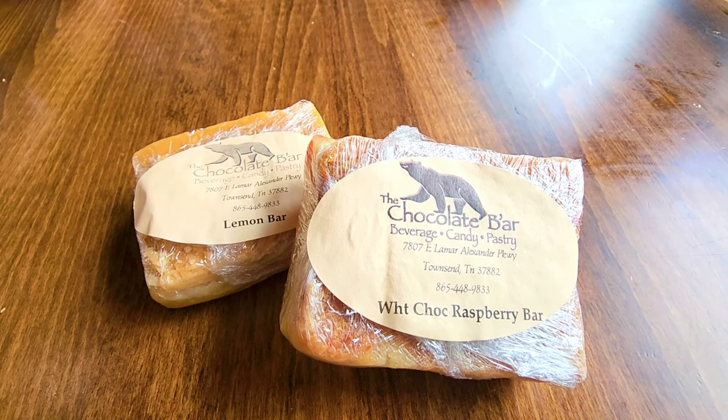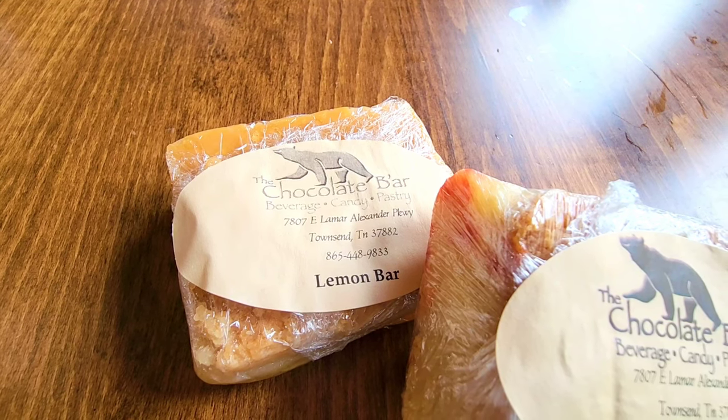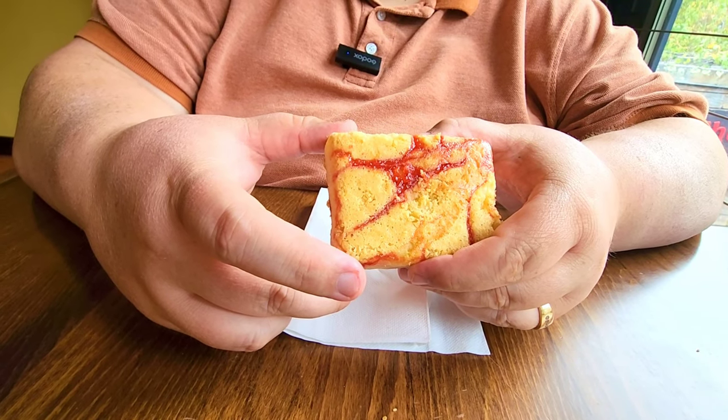Brooks got the white chocolate raspberry, and me being the lemon queen, got a lemon bar. You've got the raspberry white chocolate bar. Yes. It's all homemade. It's just raspberry and white chocolate goodness. That's all it is. It's just good.